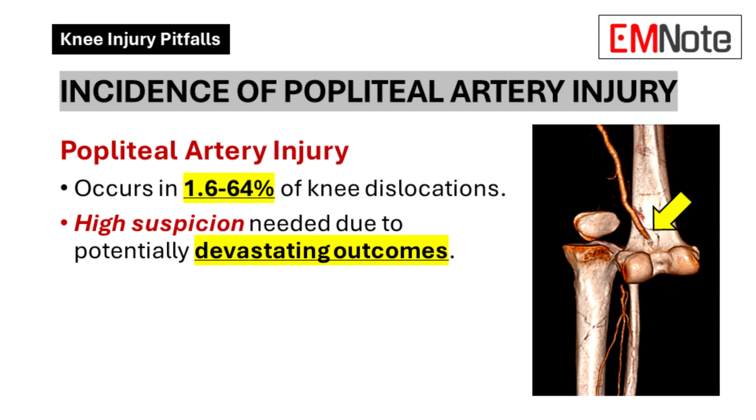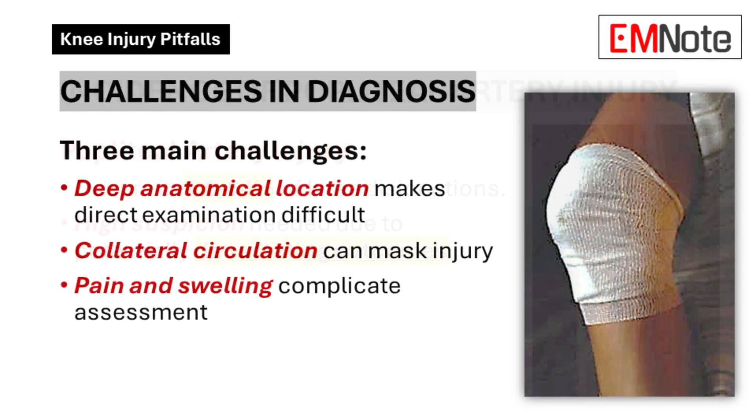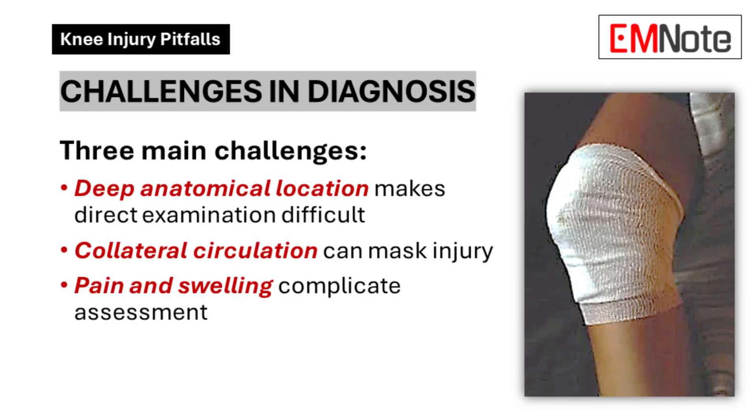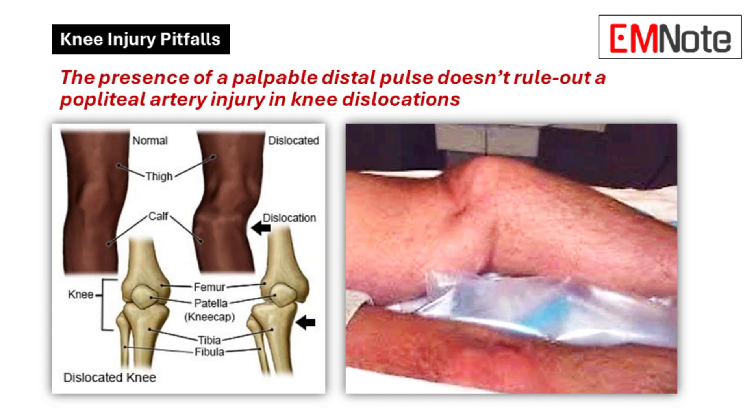So what are the red flags — the signs that should make us stop and think and investigate further? This is crucial: a palpable distal pulse doesn't necessarily mean the popliteal artery is okay. It's a really common misunderstanding that can lead to missed diagnoses. In one legal case, an adult male who dislocated his knee was initially cleared because he had a pulse — but it turned out he had a major popliteal artery injury.